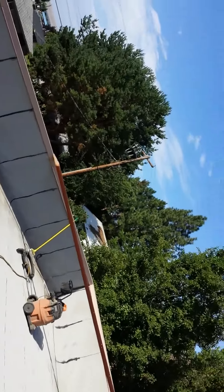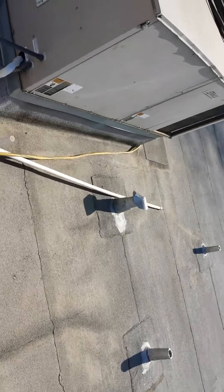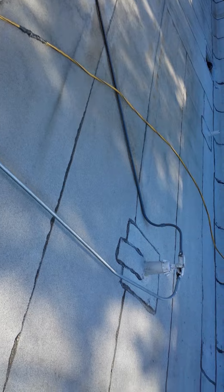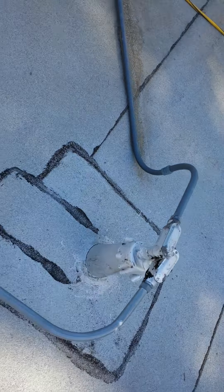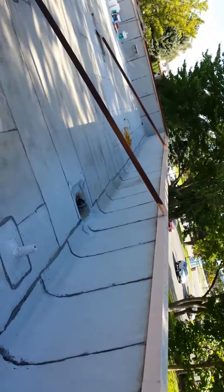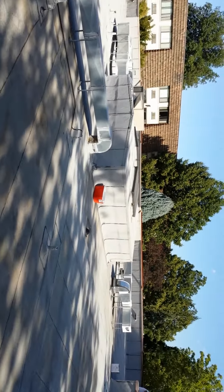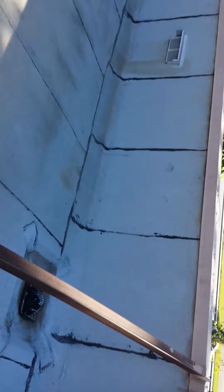We're going to put that drip edge on, start cutting and sealing these wrinkles. Enrique's going to start with the pipe jacks, all the roof venting, and fixing all of these cracks. A couple more days — this is a little bit bigger than I thought.